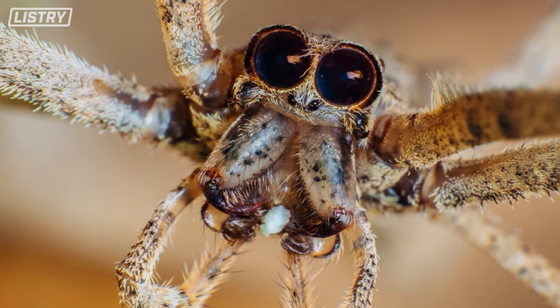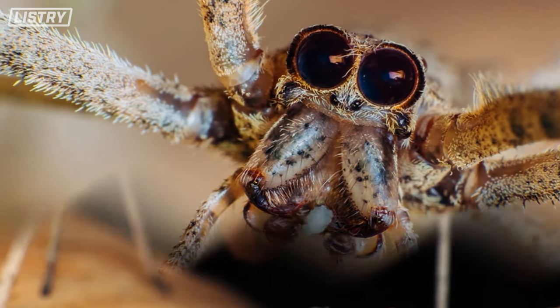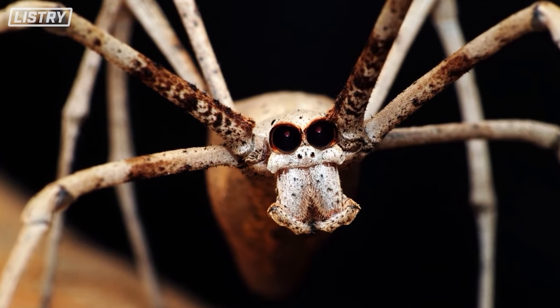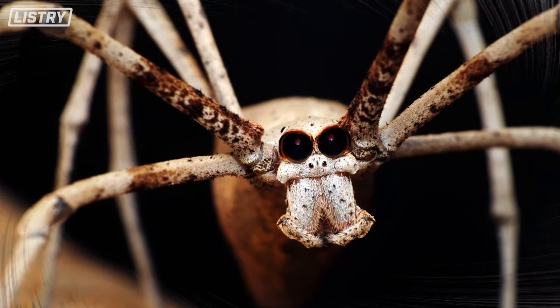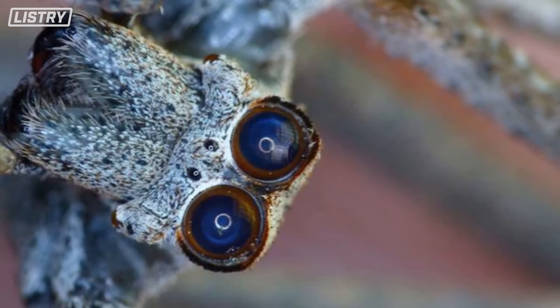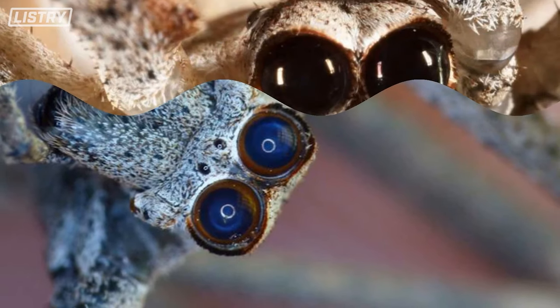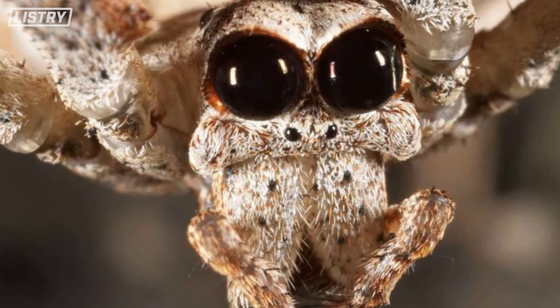The spiders make their net out of silk, and it is sometimes three times their own size. They typically set traps at a target point before waiting for a victim to approach.